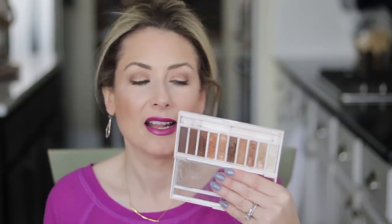Creamy, buttery, smooth, pigmented, beautiful shades that blend well — these can compete with any other eyeshadow on the market. And then what I'm wearing today and absolutely adore — I just ordered another palette in a warm natural — it's the Flower Beauty Shimmer and Shade Eyeshadow Palette in Golden Natural, which I'm wearing today.